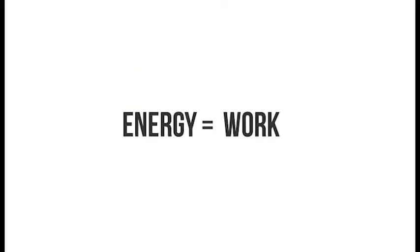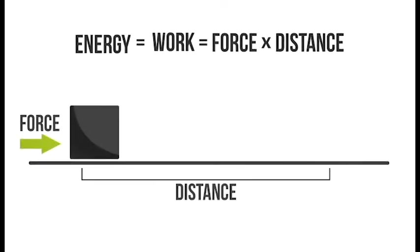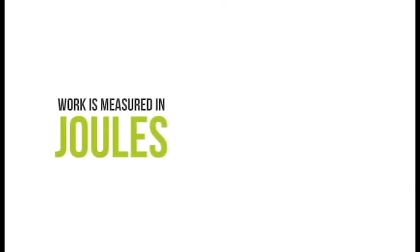Energy is the capacity to do work and is equal to force times distance. It is the force exerted or required over a distance. Work is measured in joules, and therefore this is one of the main units for measuring energy.